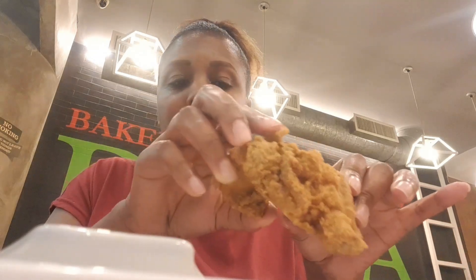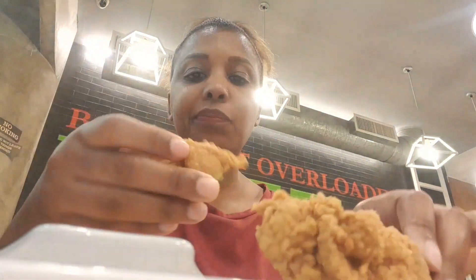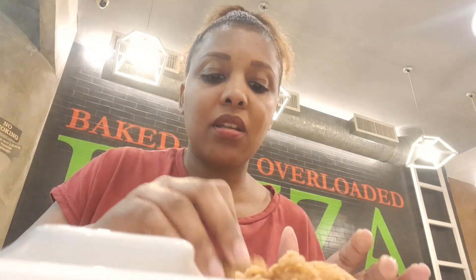Wow, let me tell you — this lasagna tastes awesome, it's very delicious. This is a meal I think I could have every day, but it is so cheesy, so it's not the right choice every day if you are trying to watch your weight.